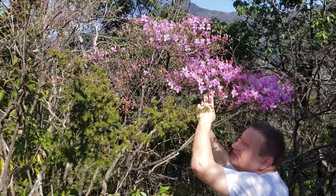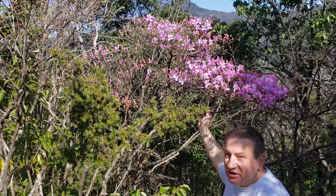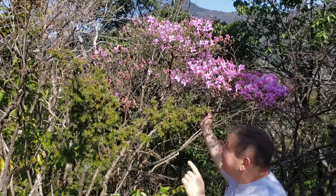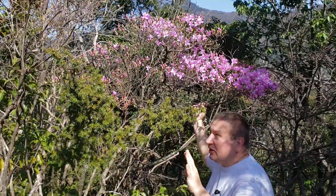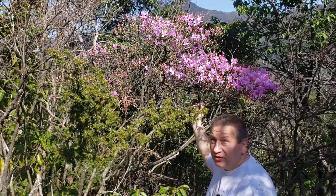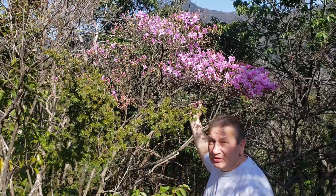I climbed this mountain to show you that plant season is starting. Rhododendrons, or azaleas, are starting to flower everywhere. This is the southern side of the mountain and you can see them flowering all around. It's not yet the peak of flowering, but soon enough many more Rhododendrons will be in flower all around.